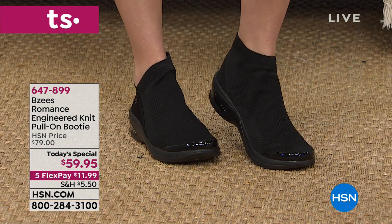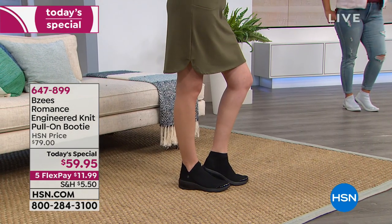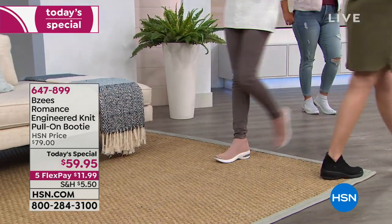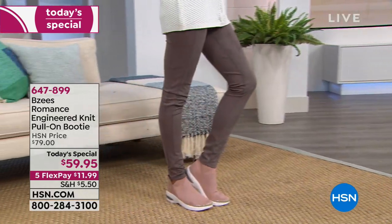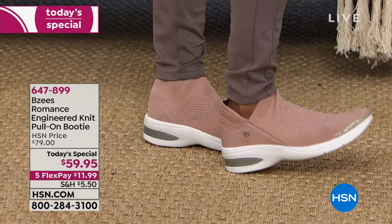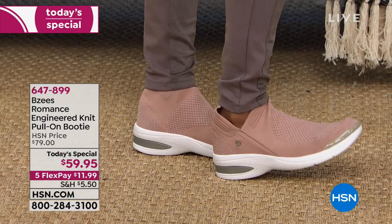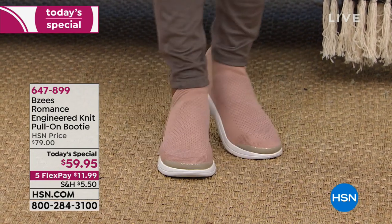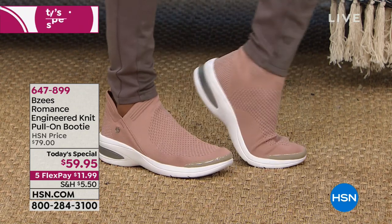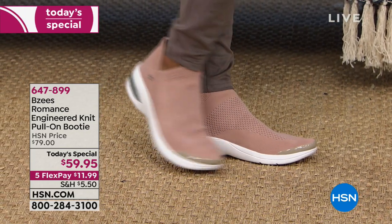It has such a unique look because there's nothing interrupting the eye — no buckles, no zips, no laces, nothing. I honestly think especially with the black and the olive branch colors you could wear these to work. If you have a dress-down Friday but still need to wear nice shoes — not tennis shoes — these would be perfect for that.